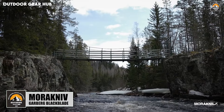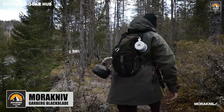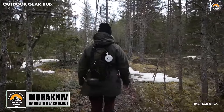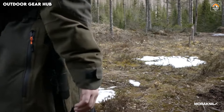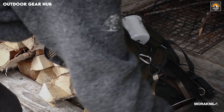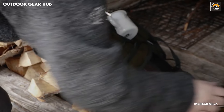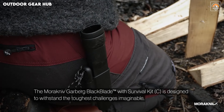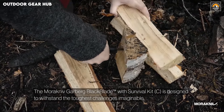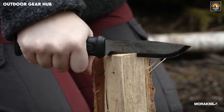The Morakniv Garberg Black Blade — a true companion for the outdoors, combining resilience and performance in every inch of its design. The 3.2 mm thick carbon steel blade, finished with a black DLC coating, offers exceptional strength and added resistance to the harshest elements, ensuring it stands firm against rust and wear. This robust construction not only equips the knife for heavy-duty tasks but also reinforces its longevity, making it an indispensable tool for demanding adventures. Whether carving through tough materials or performing intricate bushcraft techniques, the blade's durability seamlessly transitions into its performance under pressure.